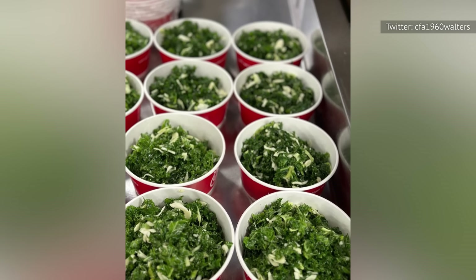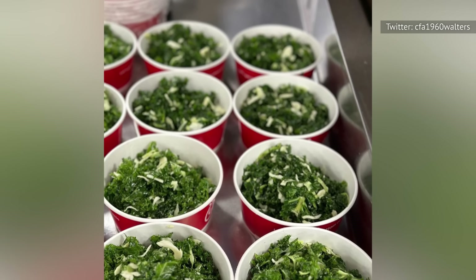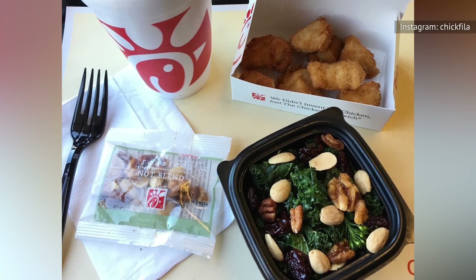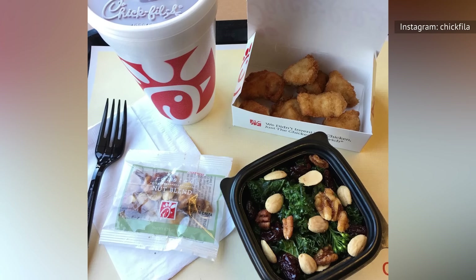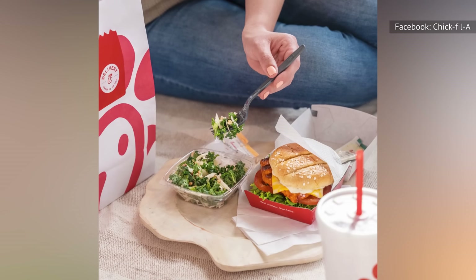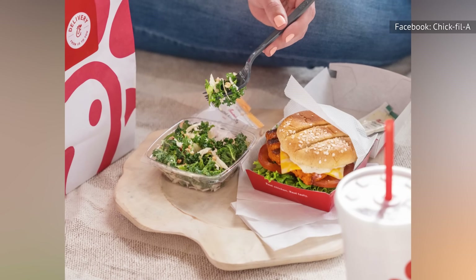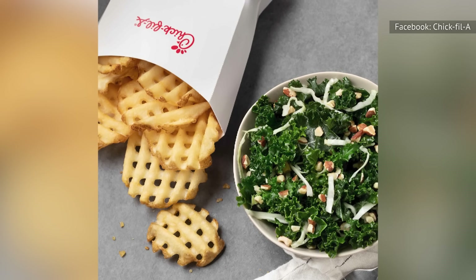We also appreciate that the cabbage and kale have been cut fine. Kale has a tendency to be tough, and large leaf kale in a salad can be difficult to eat. By cutting it and tossing it with vinaigrette, it takes on almost a coleslaw-like consistency — delicious and easy to eat. Frankly, we were not expecting much from such a simple kale salad, but Chick-fil-A has put more thought into the end result and created a salad that acts as a cool and crisp side to any of the entrees.